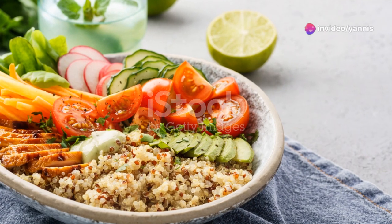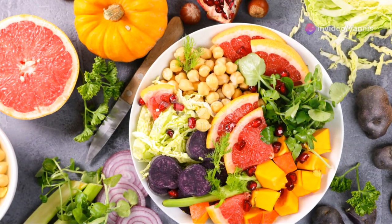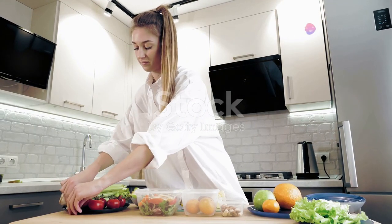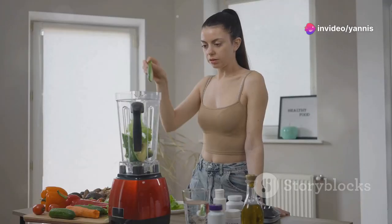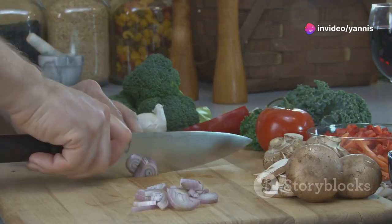Now let's talk about some additional tips and variations to keep your lunches exciting. You can always switch up the grains in your salads — try using brown rice, couscous, or even farro for a different texture and flavor. Don't be afraid to mix and match your veggies; bell peppers, carrots, and broccoli are all great options. For protein, you can use grilled chicken, tofu, or even beans.